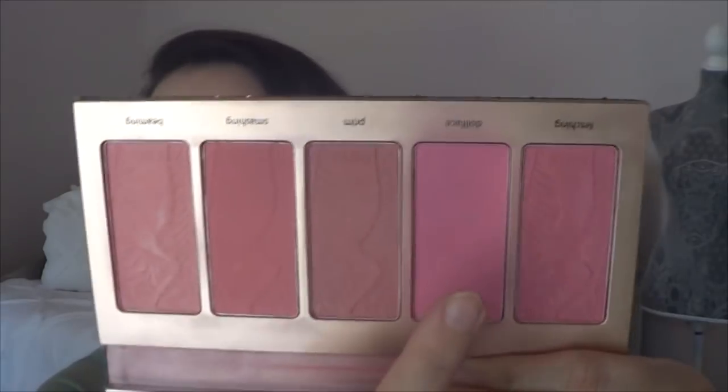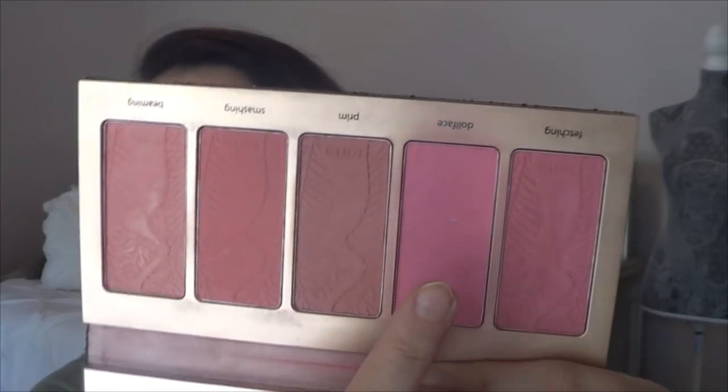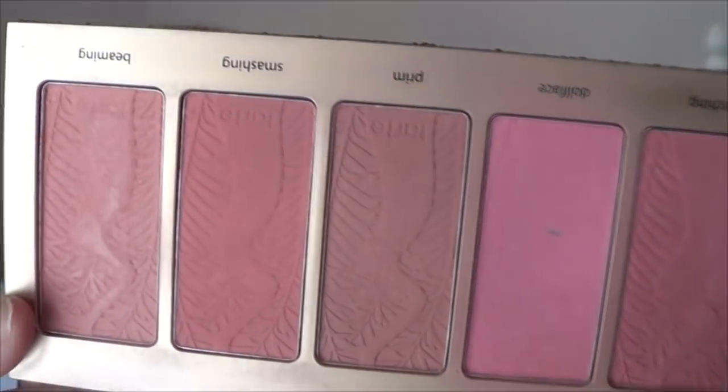In my Tarte Bling It On Cheek palette, I have hit pan on the shade Doll Face — it's a tiny bit of pan, but it counts. Hit pan on the blush — exciting! I've hit about two blushes in my collection that I've hit pan on.